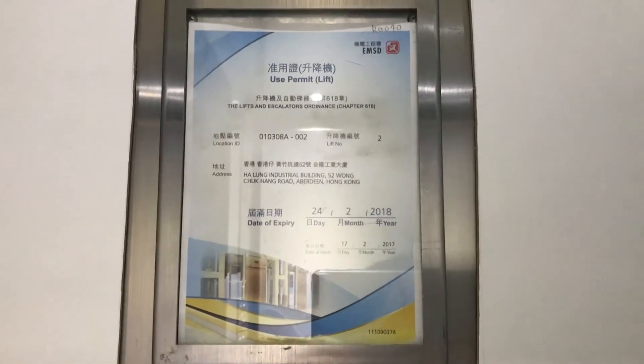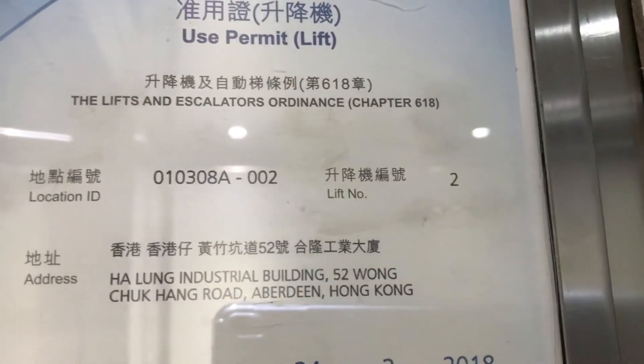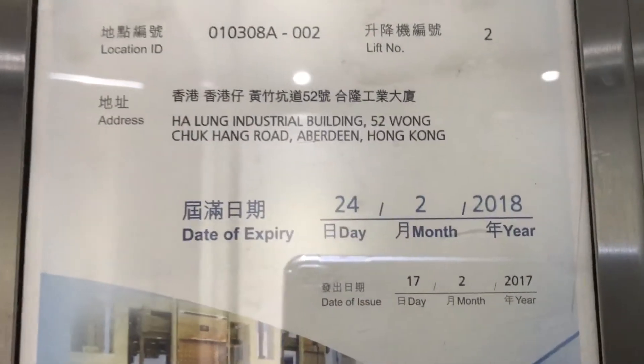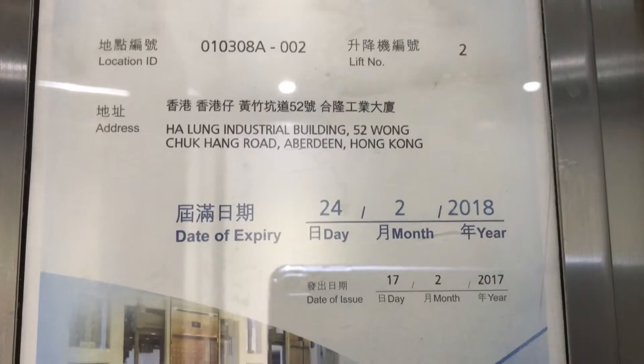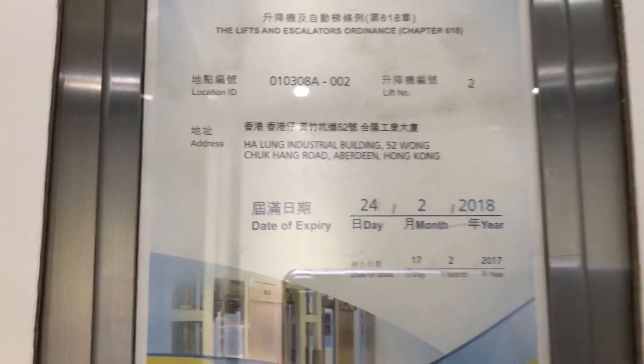Here's the Use Permit to Lift and Escalators Ordinance, Chapter 618. Panglong Industrial Building, 52 Wong Chuk Hang Road, Aberdeen, Hong Kong.